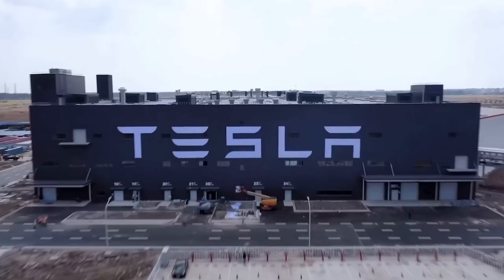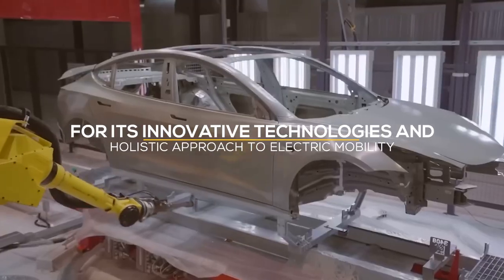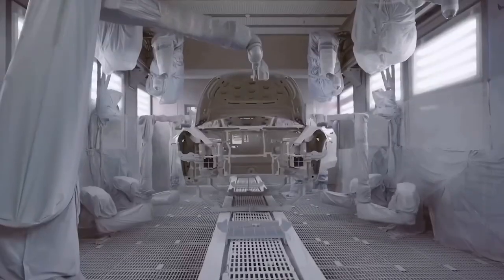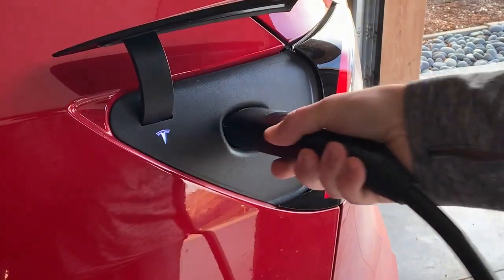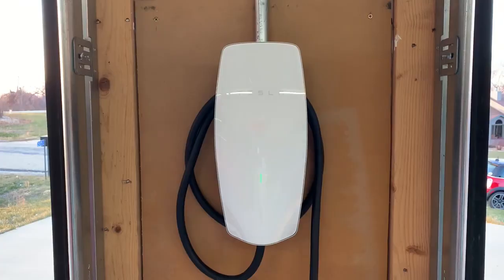Among the trailblazers in the EV space, Tesla has garnered significant attention for its innovative technologies and holistic approach to electric mobility. Central to Tesla's success is its groundbreaking home charging infrastructure, a critical component that has accelerated the adoption of electric vehicles.